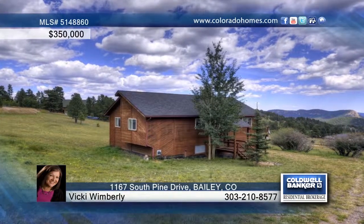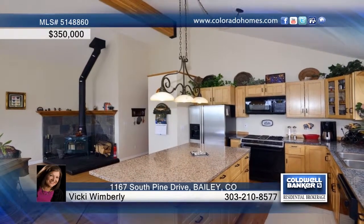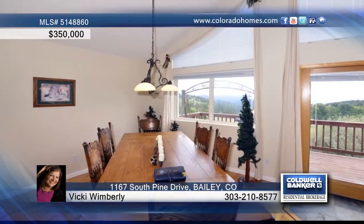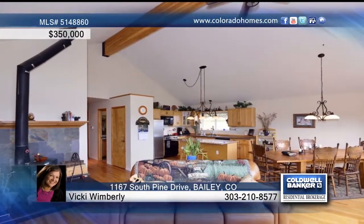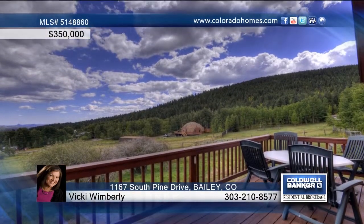Welcome to 1167 South Pine Drive. This amazing mountain contemporary home on over two acres has three bedrooms and three baths, plus the most engaging mountain views you've ever seen. From the open floor plan with beautiful hardwood floors throughout to the private master suite with a four piece bath, this home has it all.